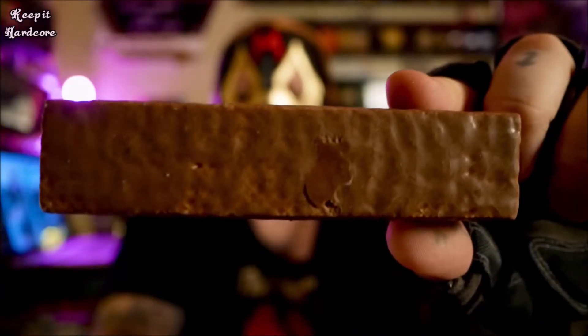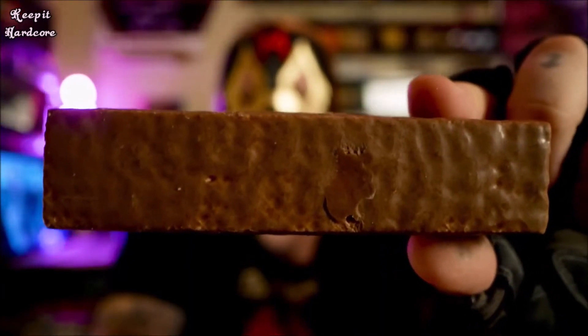Let's open this bad boy up. Let's see what we got going on. And there's the candy bar right there. Nothing fancy about the way it looks. Maybe a little bit bigger than your average Snickers bar. Anyway, let's see what it tastes like. Here we go.